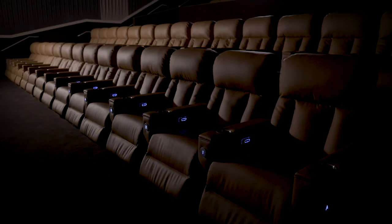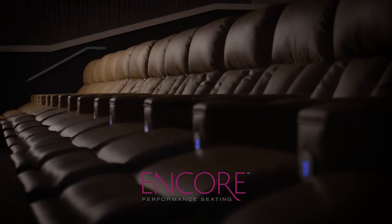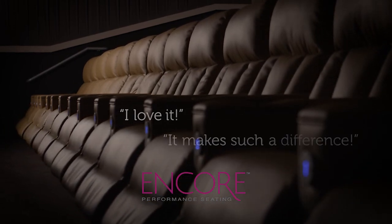If you're comparing another chair, you want to make sure it has all the amenities you want — but also how serviceable, how cleanable, how easy it is to install, and whether the company will be there for the long term. I think Encore checks the box on all of those. We've added back the comfort — the best of home and the best of cinema. I love it, it just makes such a difference.